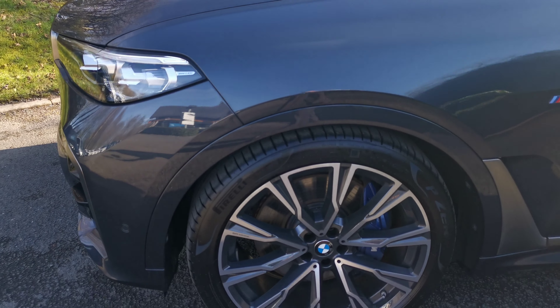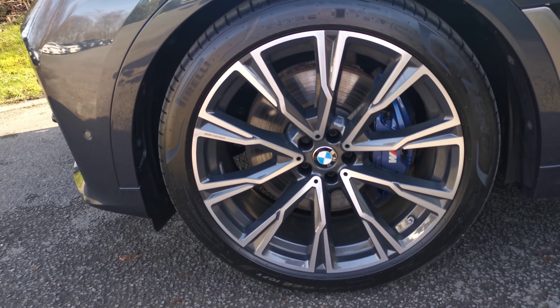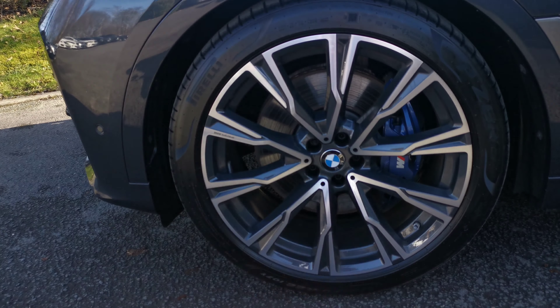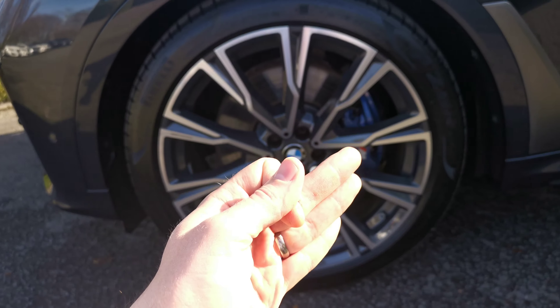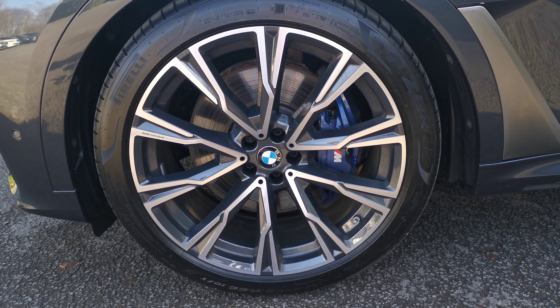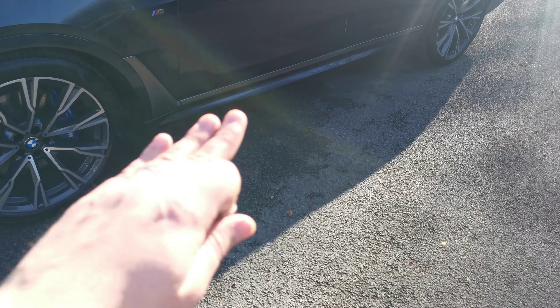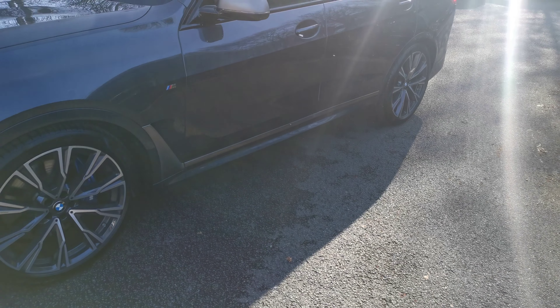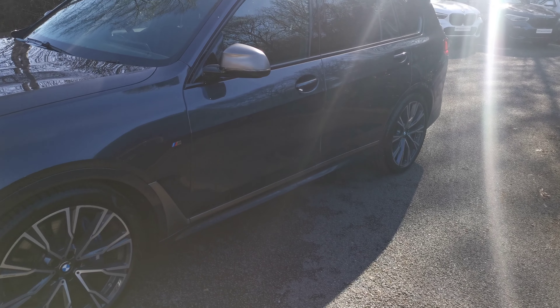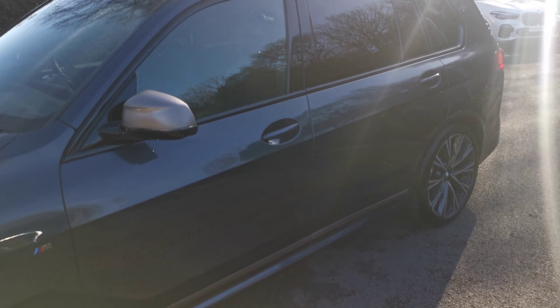Coming around to the 22-inch individual wide-spoke alloy wheel in a bi-colour finish — the diamond-cut front with a darker grey inlay really makes the wheels pop and stand out, and also emphasises the blue brake callipers of the upgraded M Performance braking system. The serum grey accents continue around the wheel arch along the lower sill, up to the M Performance badging decal and the mirror caps, tying in all the M Performance styling cues.